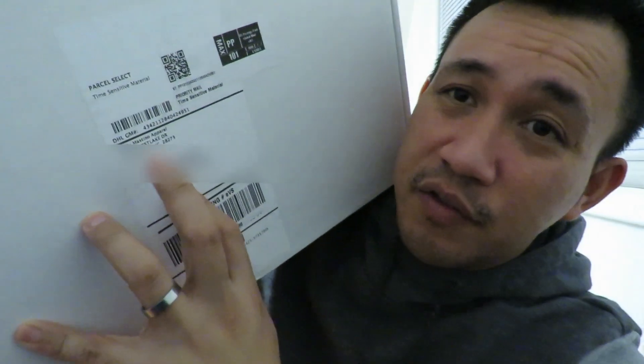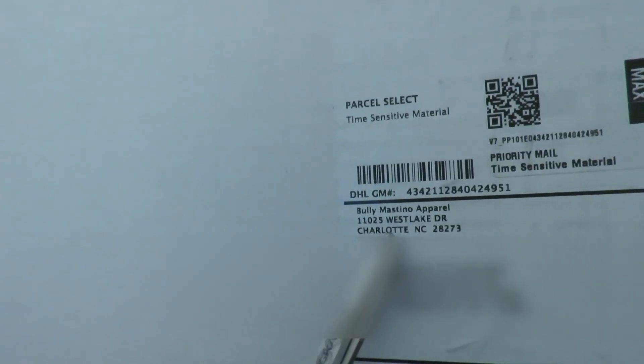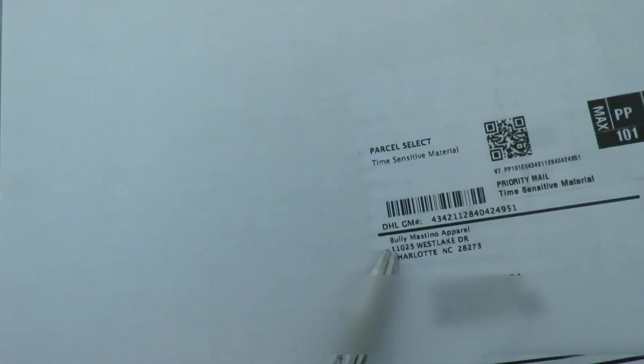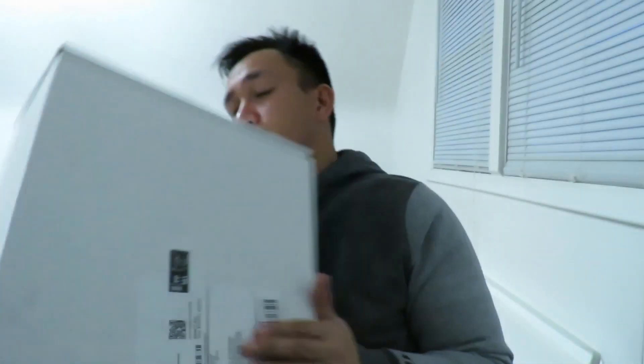This is my first reaction — really genuine. For some reason, I ordered three hoodies, so it came in this box. The good thing about Printful, the return address if something does go wrong — that's the Printful warehouse. Pretty cool right there. The Bully Mastino branding, pretty cool. I'm gonna open it up. I'm excited. Let's see what happens.